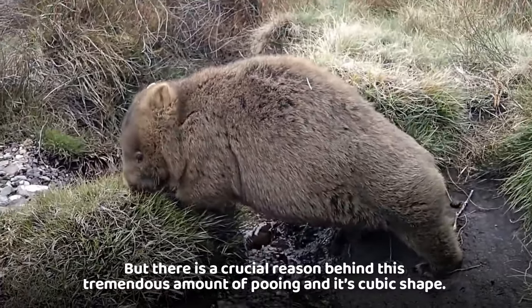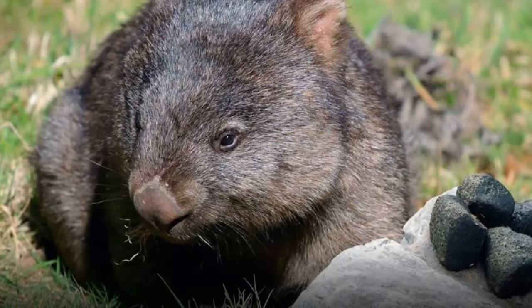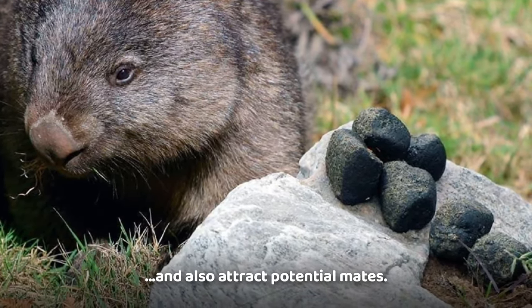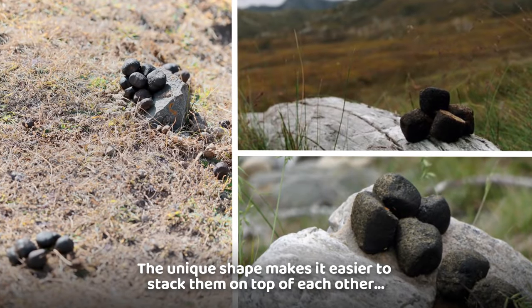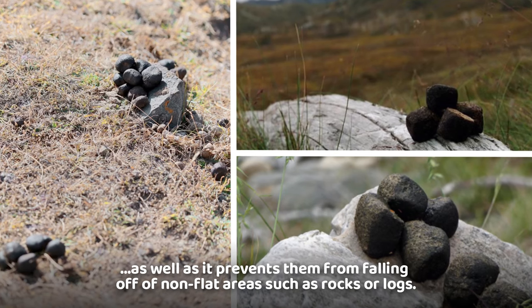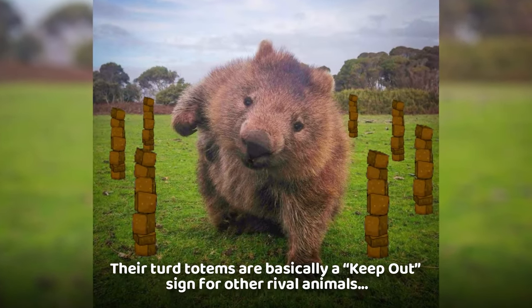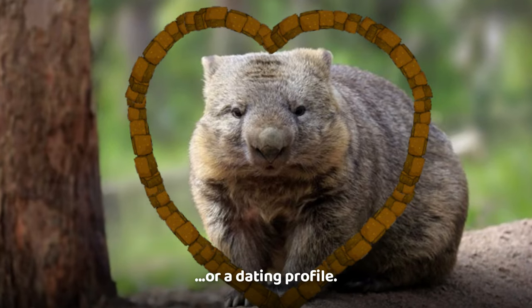But there is a crucial reason behind this tremendous amount of pooing and its cubic shape. Wombats stack their turds in different places to mark their territory and also attract potential mates. The unique shape makes it easier to stack them on top of each other, as well as preventing them from falling off non-flat areas such as rocks or logs. Their turd totems are basically a keep-out sign for rival animals, or a dating profile.